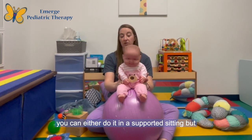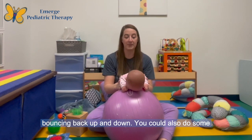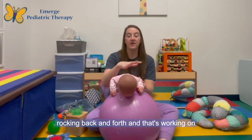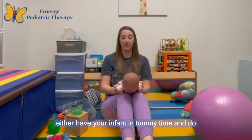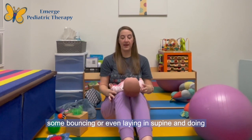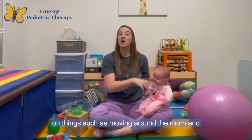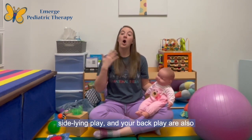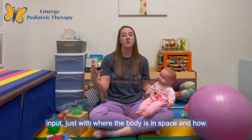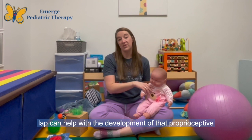One way I really love to work on proprioceptive input is bouncing on the ball. For infants under three months, I'll typically do it in tummy time — some light bouncing up and down, or some rocking back and forth. You can also do a little bouncing on your leg with your infant in tummy time or in supine. Moving around the room and exposing your infant to different positions — tummy time, sidelying, and back play — also provides proprioceptive input based on where the body is in space and how different muscles are used.